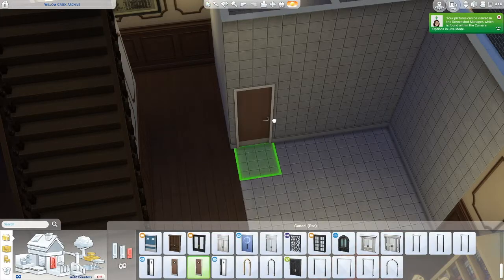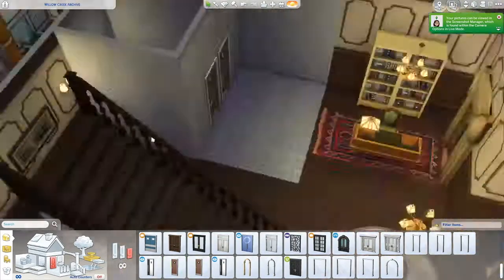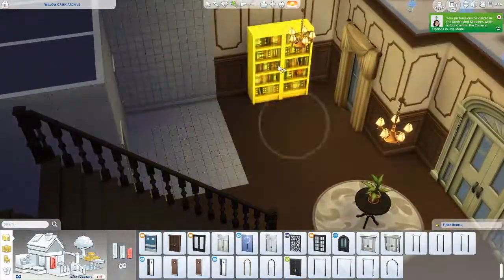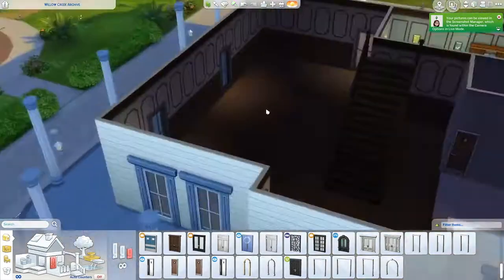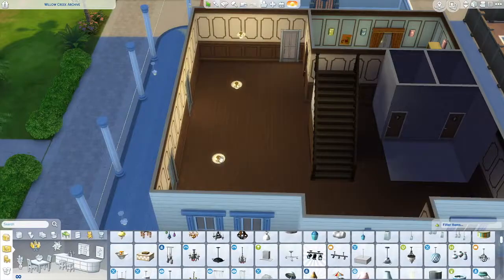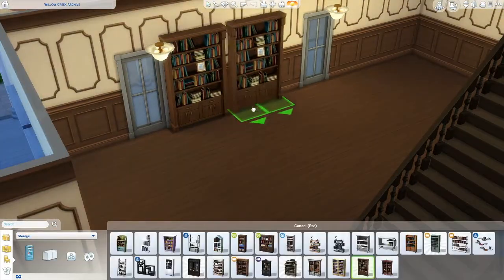It's called Willow Creek Archives. I did transform one of the other lots, the museum, into a restaurant, but I'm keeping this a library because I do like having a library in my towns. I just never really use museums, so that's why I wanted to change the museum to a restaurant — I like having restaurants in town more than a museum.